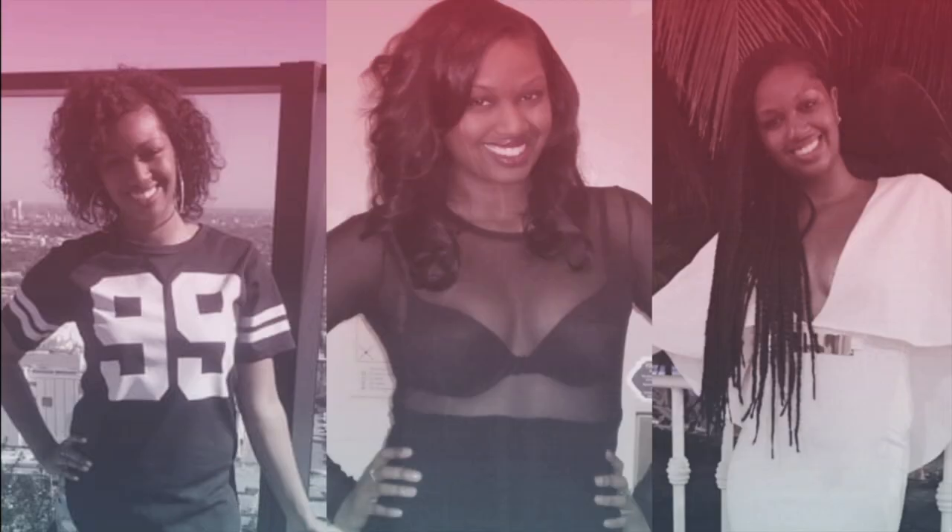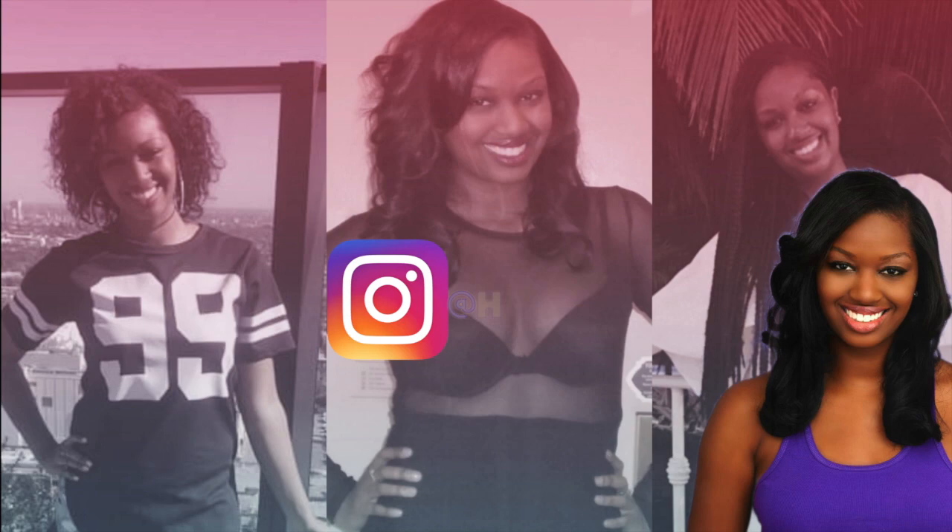Hello loves! I am back again with another video for this week and today I wanted to talk to you guys about my single mom Amazon must-have finds. As a single mom, we need some things in our lives that could make our life a little bit easier. We're always on the go, especially if you're an entrepreneur like I am. So I have compiled a list for you single moms out there to make your life easier. If you want to know my list, just keep watching.